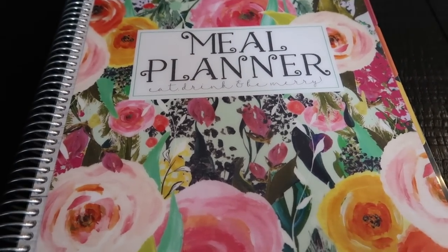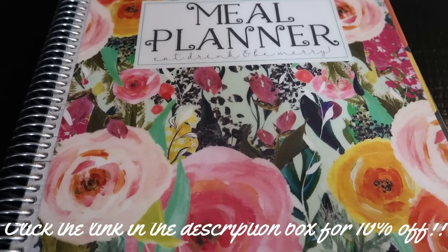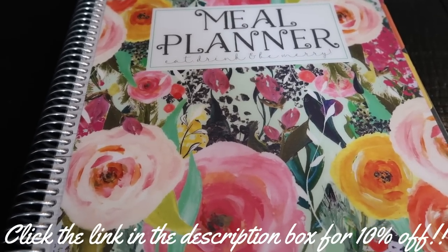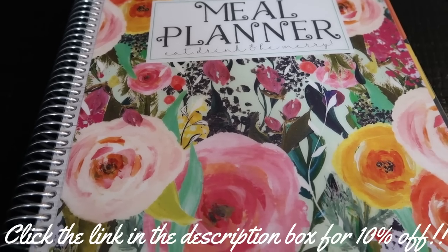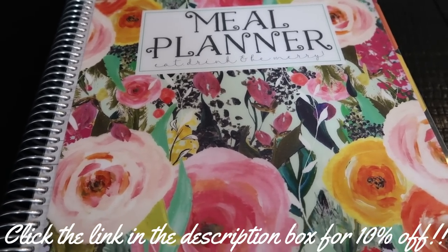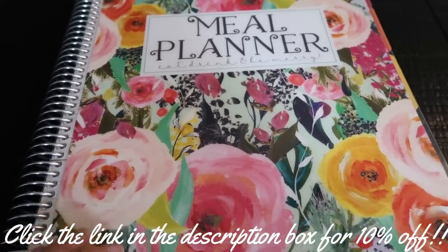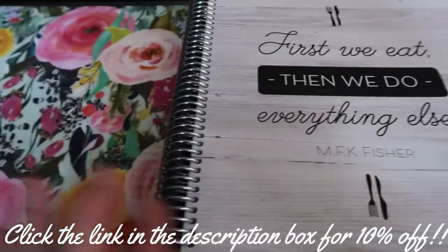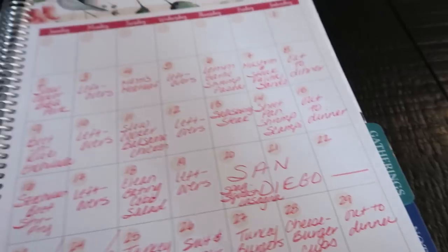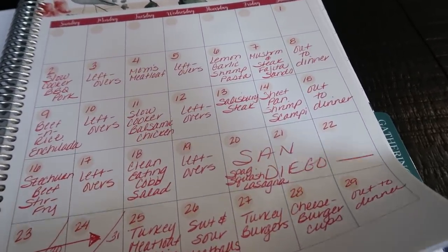This is my Carrie L meal planner. If you guys are interested in this planner, my code here on the screen gets you 10% off. They are a small business, so if you're in the market for a meal planner, I highly suggest you support them. At this time they were just running the digital download — I'm not sure if they've brought back the actual meal planner — but put them on your radar and support them when they're back up and running. They're such a great small business and they really could use our support, especially after everything going on in our world.